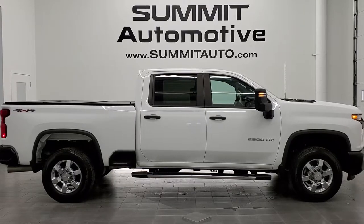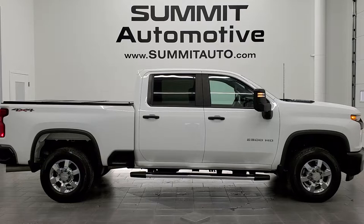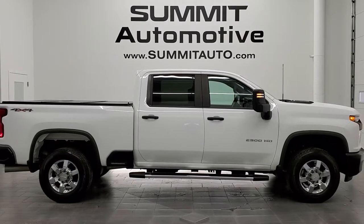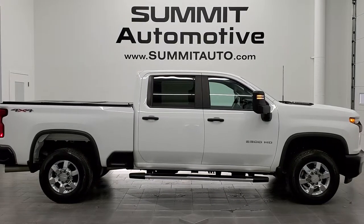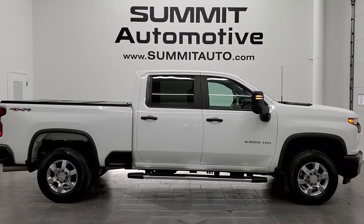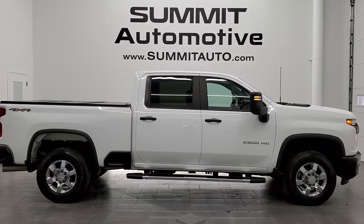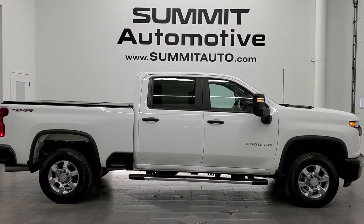In a moment you'll see a link to subscribe to our YouTube channel in the upper left, a link to more Silverado 2500 truck videos in the upper right, a link to this vehicle on our website in the lower left, and a link to one of our latest YouTube videos in the lower right. We really look forward to helping you with this ultra clean 2020 Chevy Silverado 2500 Crew Cab Short Box Work Truck. Thanks again and remember to like, subscribe and share.